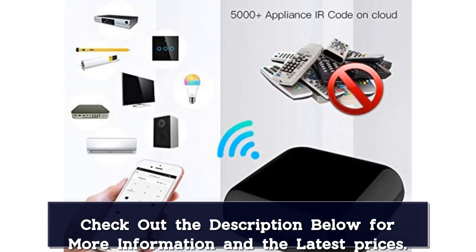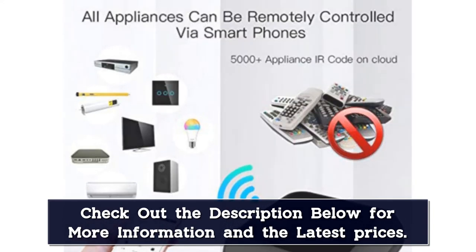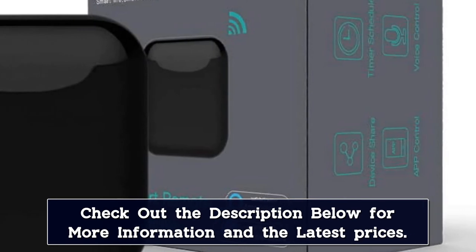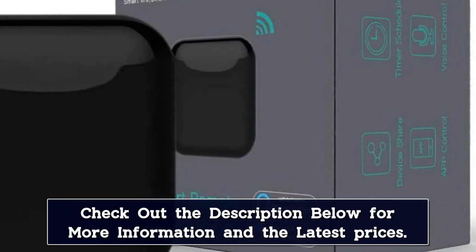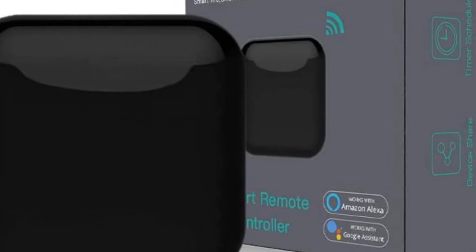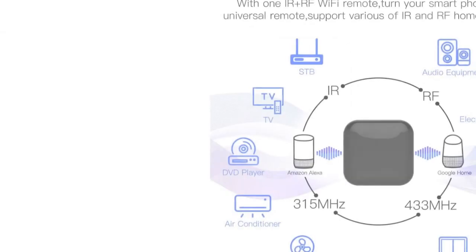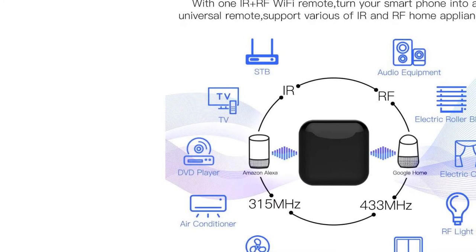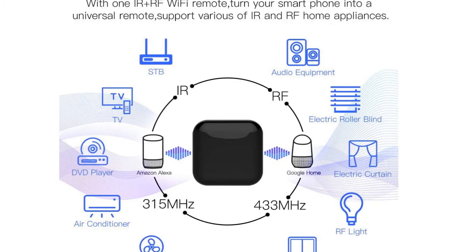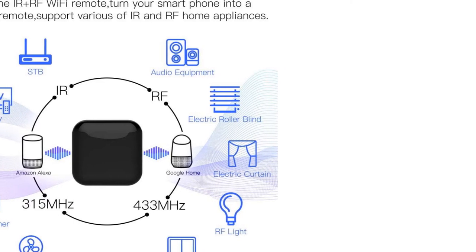The smart IR RF remote controller has integrated 2.4G Wi-Fi for enabling remote access. Users have to download the Smart Life app to operate their IR RF home appliances from anywhere with this IR RF smart home hub, be it an office or a mall. Moe's GoWiFi RF IR Universal Remote Controller is compatible with Alexa and Google Home and can be operated with voice commands. It is one of the best IR RF blasters for home automation. An older IR-only version is also available for residents searching for only IR blasters.